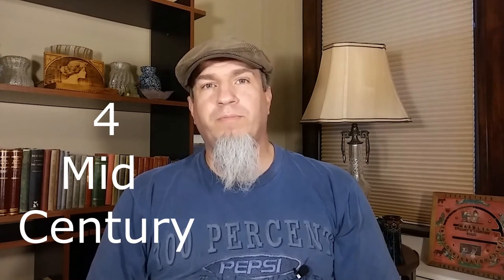Number four is mid-century. Mid-century is really popular right now. People in their twenties, thirties, up to their forties are looking for pieces to furnish their home with, especially with furniture, pottery, and other things. A lot of this can be found very affordable, and if you do a little research and you look on these pieces and they have names on them, you can make a really good penny.